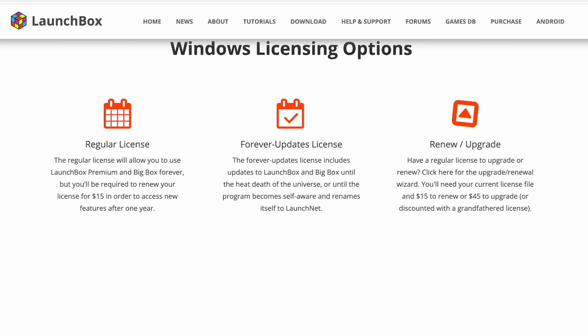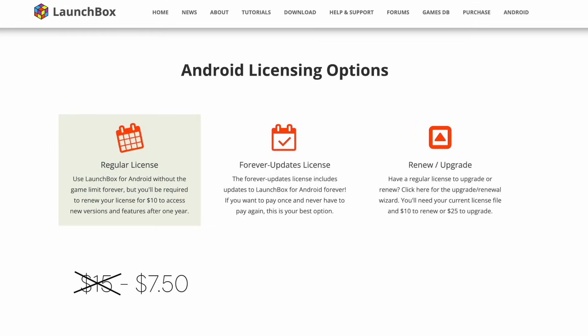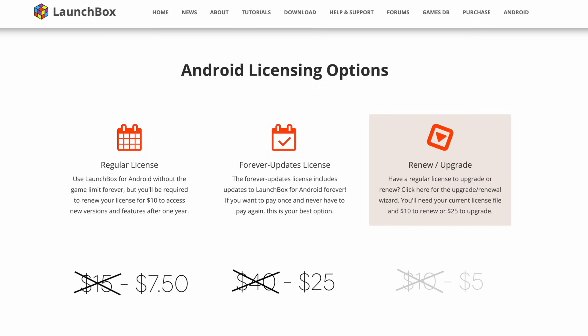That way you get all of the updates that come out with Launchbox forever. But that's not it, because the Android version of Launchbox is also on sale. The regular license is usually $15, and you will have to renew after a year to receive updates — during the sale it's $7.50. The Forever Updates license is usually $40, dropped down to $25. And to upgrade your regular license to Forever Updates, it's usually $25, now $17.50.